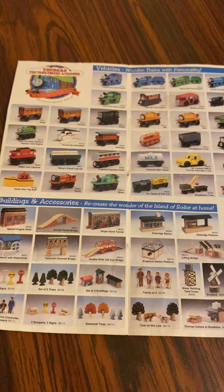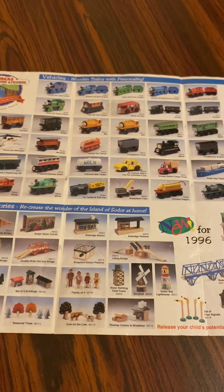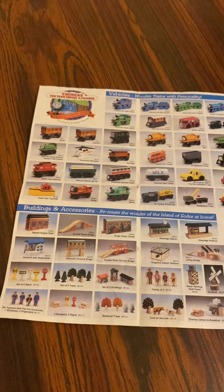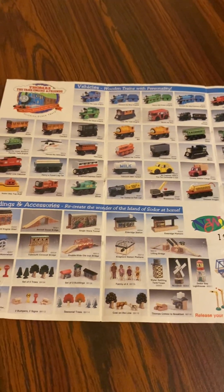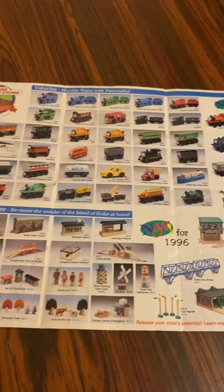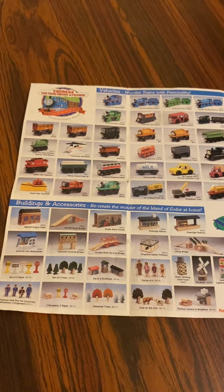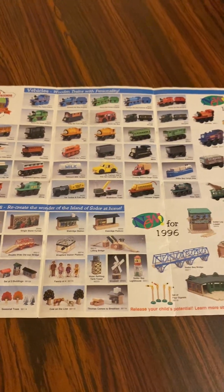Ellersbridge platform, Grismore Water Wheel, Tim F. Covered Bridge, double-wired old iron bridge, Netford station platform, the Lincoln Bridge, accessories: here's a set of five signs, a set of five trees, a set of three buildings, family of four, waterfront tank tower, a wood mill, Soda Bay Lighthouse, Fat Controller figure, one worker with two engineers, two puppets and two signs, seasonal trees, calendar line, Thomas comes for breakfast.